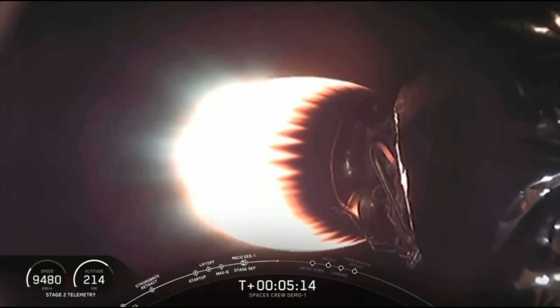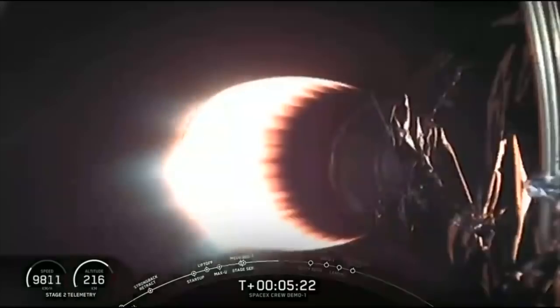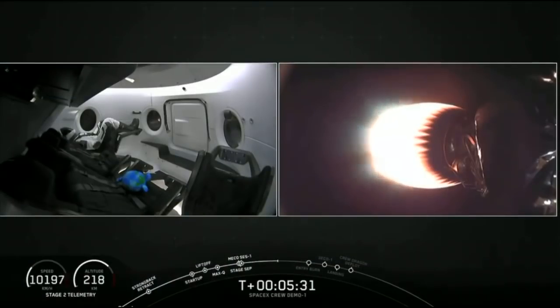Five minutes and 11 seconds past launch. All calls so far indicating nominal performance — great results from both stages of Falcon 9. MVAC is performing nominally, looking good on power, temperatures are good, and stage 1 continues to come back nominally.